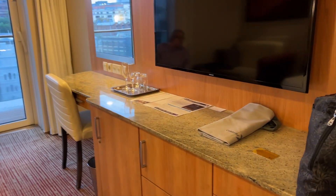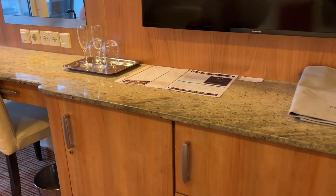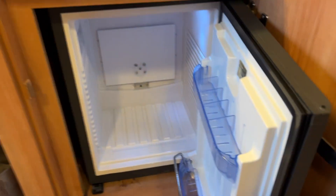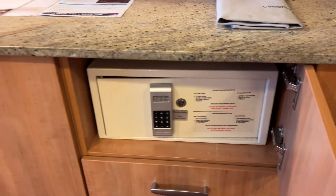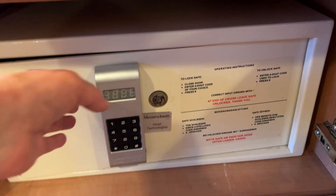We have a nice desk where Maddie usually eats breakfast. Then we have a refrigerator which has nothing in it — you can ask your stateroom attendant to take everything out. Maddie likes her milk in the morning, so you can store anything you bring back. There are mini bar items available, but we don't use those. Here is the safe, and it's empty.